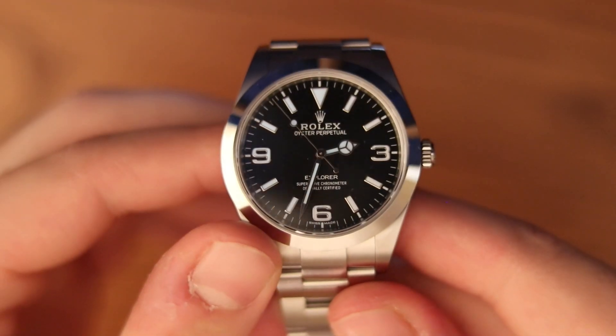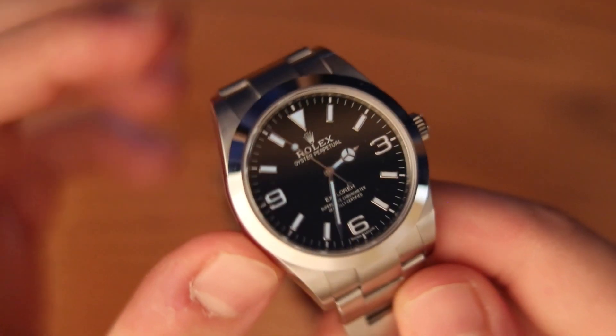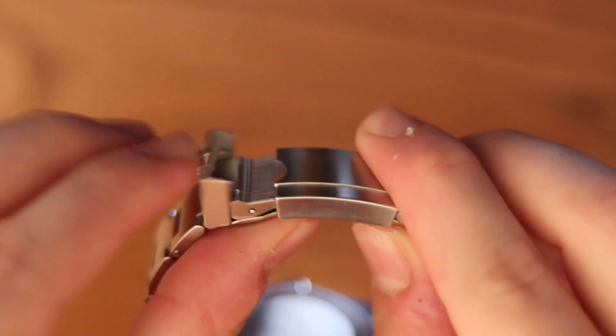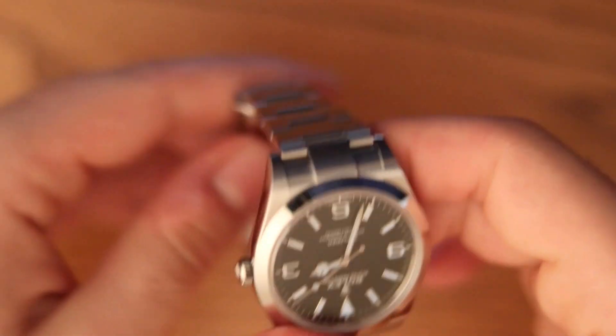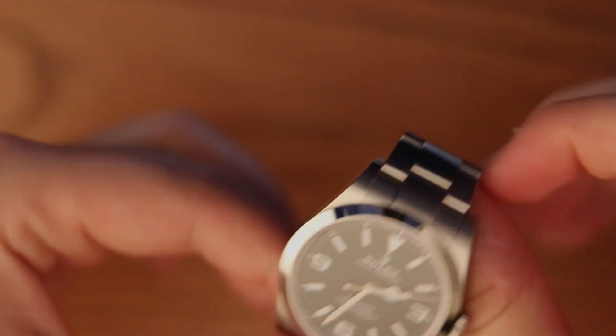The case, bracelet, and clasp continue this no-nonsense functional design by blending high-polished surfaces with brushed, adhering to a fit and finish of remarkable standards. In hand, you can feel this absolutely solid construction with no excess jiggle. It feels like gutting a Mercedes-Benz 190E to prep it for a rally stage.